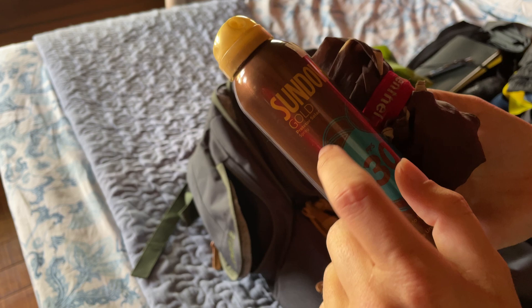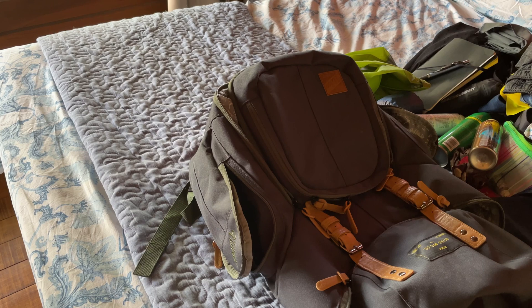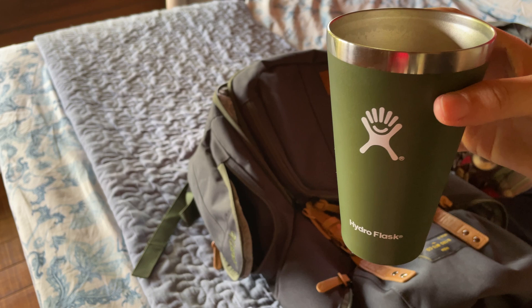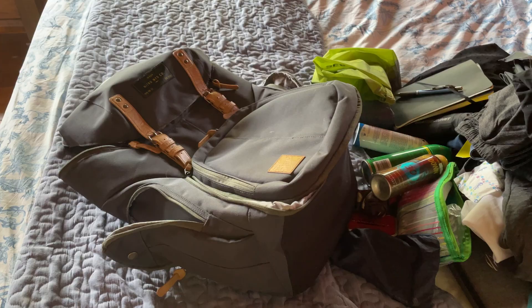One more thing I travel with — I already took it out of the bag because I'm thirsty — is one of those Hydro Flask cups. I think it's their beer glass. It keeps drinks very cold, which is lovely in a warm country like Brazil, and I like it very much. So this is everything I take — this is probably the messiest pack-with-me video you've ever seen, sorry about that, but that's the truth.